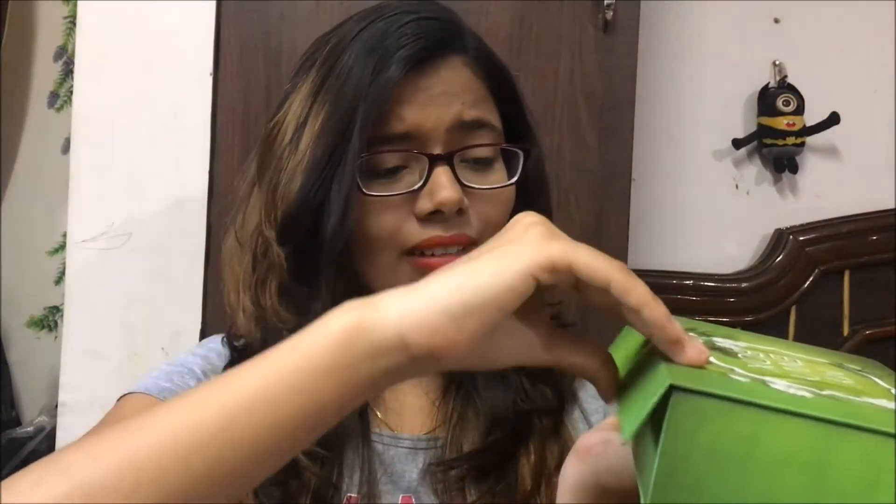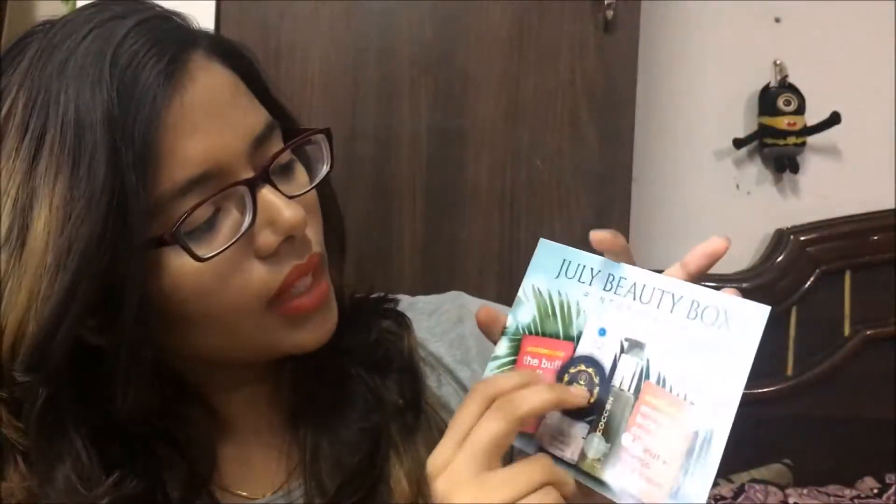This is how the July My Envy Box looks like — it's so cute, all green, and here it is written 'My Envy Box' with a cute little butterfly. That's so pretty. The box is a magnetic one so you can reuse it. When I open it, I see a card that says 'To Live Beauty Into the Wild,' and the products in the box are listed there with each and every detail and their prices.